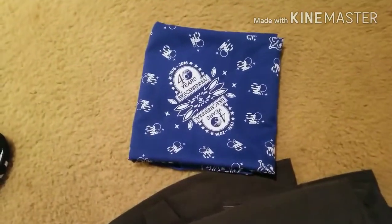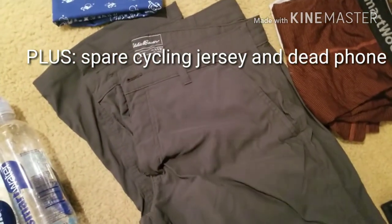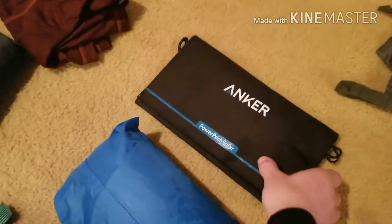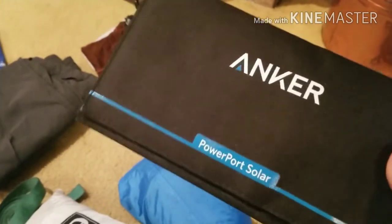This is the gear that I ended up sending home. This is a bandana from Adventure Cycling Association, a pair of long pants from Eddie Bauer — they're the travel pants, two pairs of SmartWool underwear. And then my Anker Powerport Solar — it's a 15-watt solar panel, it's really light, but I only used it maybe twice.